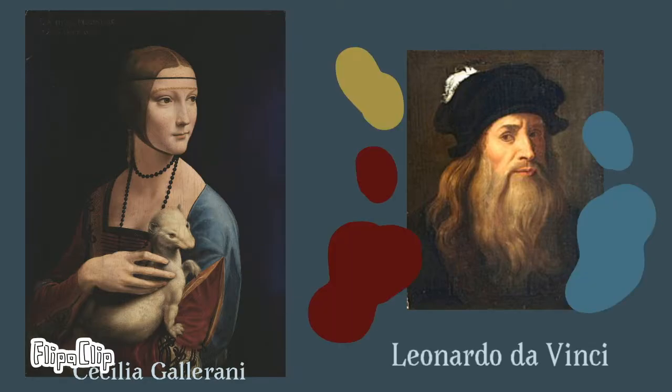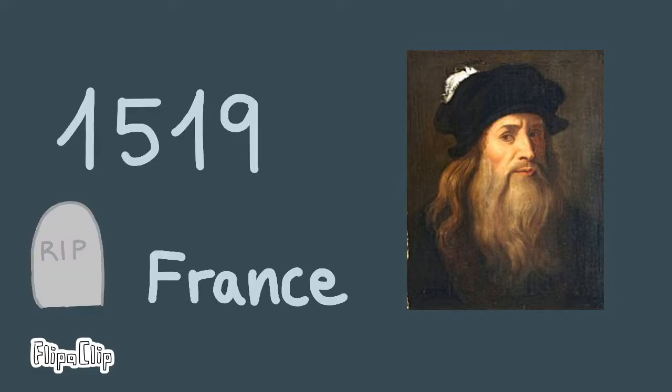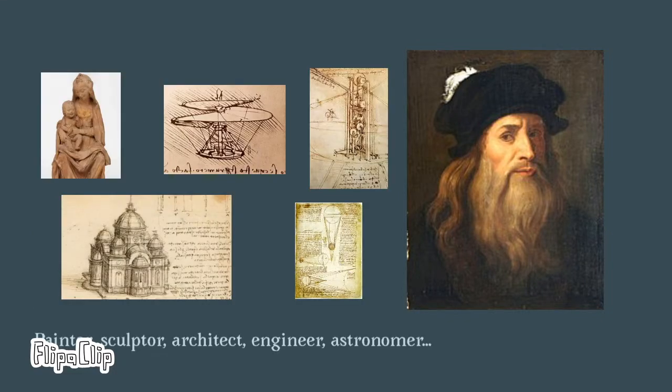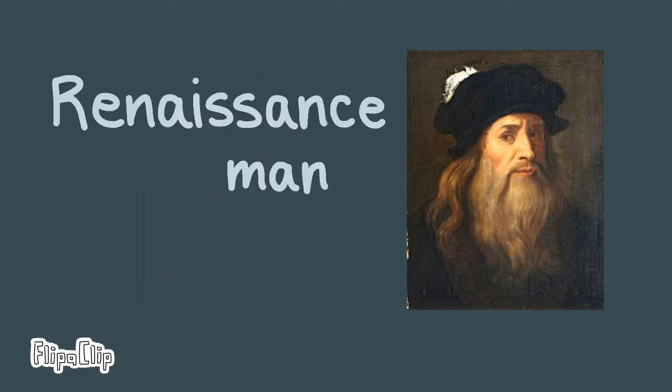Leonardo da Vinci was born in 1452 in the Republic of Florence, Italy, and he died in 1519 in France. He was an Italian painter, inventor, sculptor, architect, engineer, and astronomer. He was praised as a Renaissance man, or Universal man.